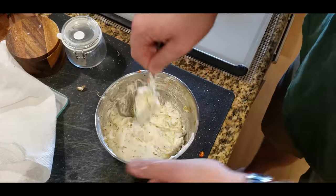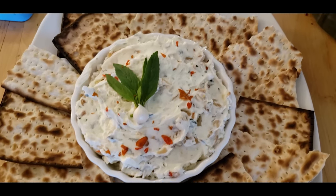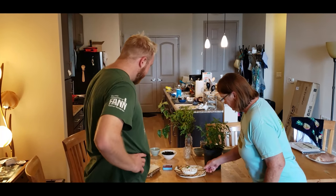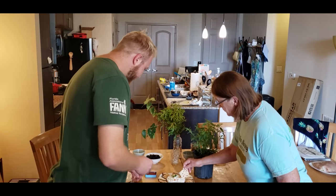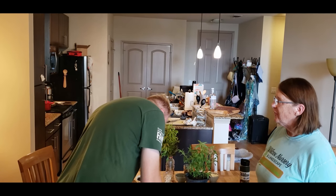Once everything's well combined, we're going to plate this up and head to the table for a taste test. You can enjoy this dish on its own with some crackers or chips, or you can add it to any sandwich or wrap to add an extra depth of flavor. Wonderful — I will definitely include this in my next dinner party.